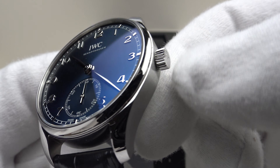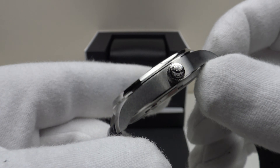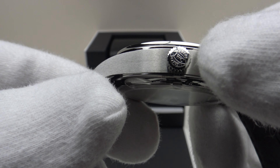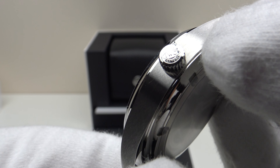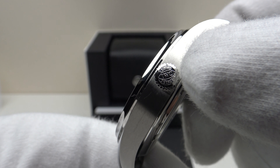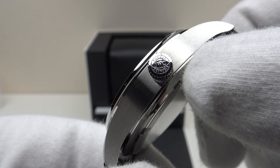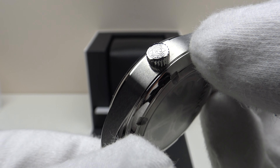The crown is coin edge finished, a push-pull crown rather than screw-down, which is perfectly acceptable for a daily wear piece. It is signed to perfection — the quality of the embossed IWC brand logo and engraving is just incredible. Really good detail to it. It's one of the best signed crowns I've seen — the quality of the embossed logo is just very, very good.